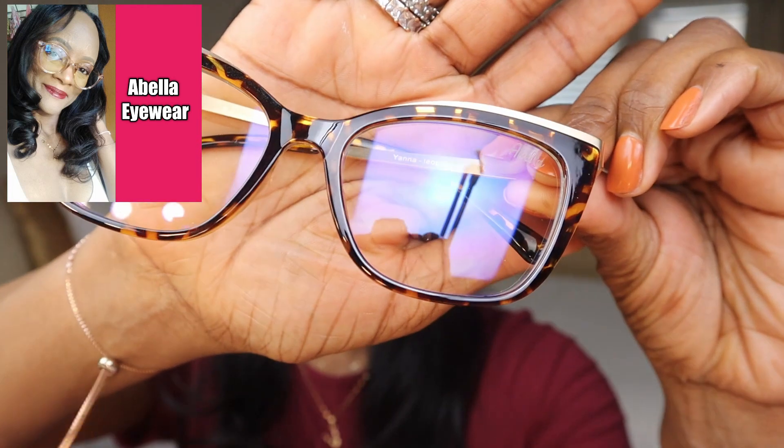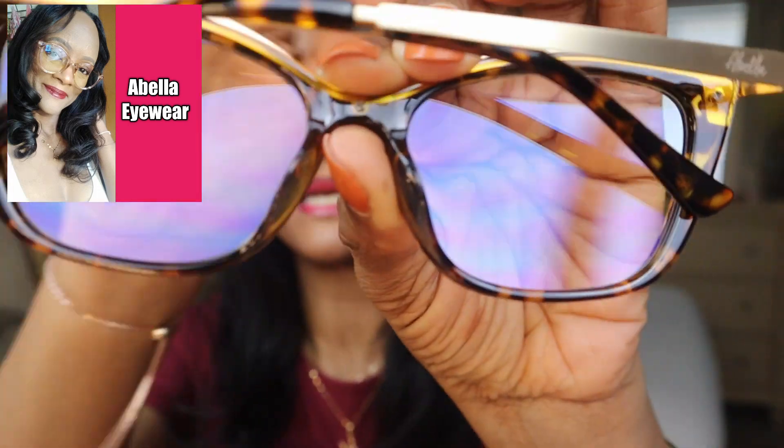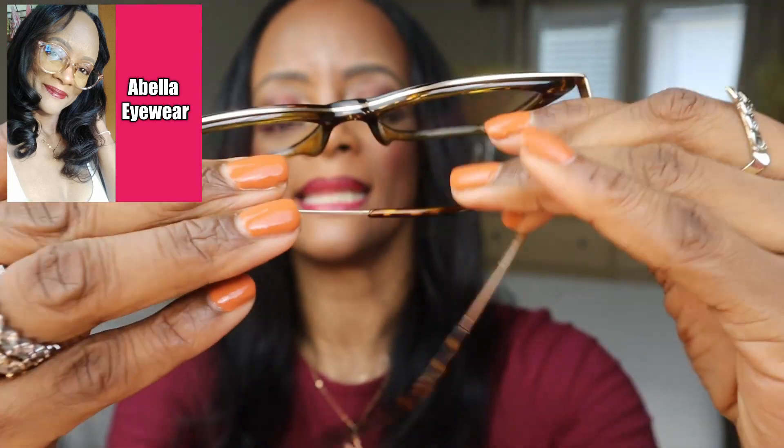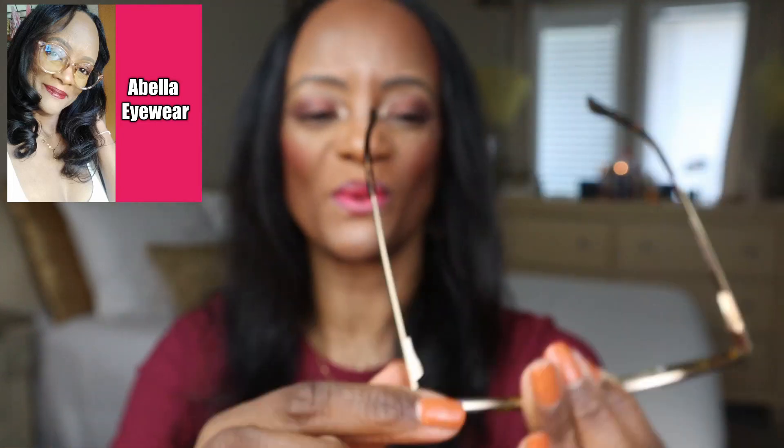Check out my affiliates down below in the description box. My newest pair from my affiliate Abella Eyewear — these are blue light filter blocking glasses, the Yanas. They are so cute — tortoise shell with gold on the sides and 'Abella' on both ends. I wear mine pretty much every day. There is a discount code down below for you in the description box.